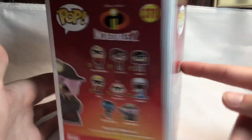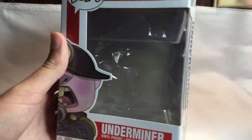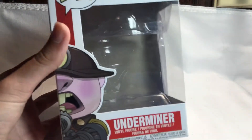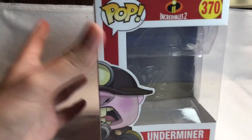As you all know me, I'm a big Pixar fan, and this is probably my first ever Pixar Funko Pop, which is the Underminer. If you don't know — though I'm pretty sure you all do by this point — he's from The Incredibles, and at the end of the movie he comes up and he's like, 'I am the Underminer!'